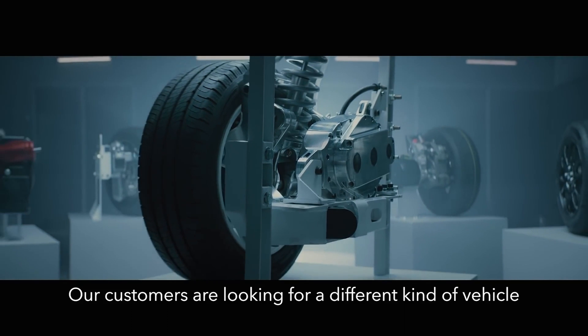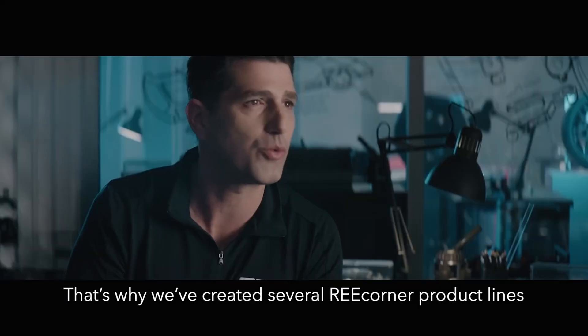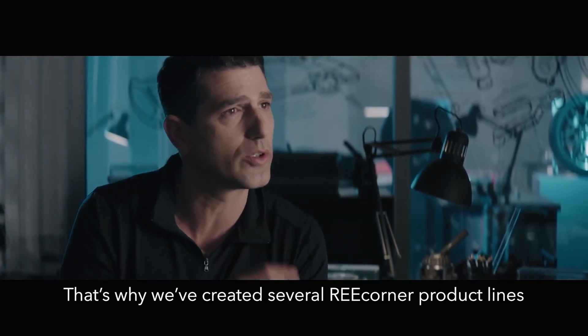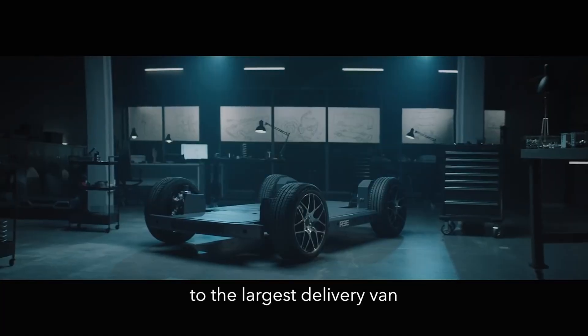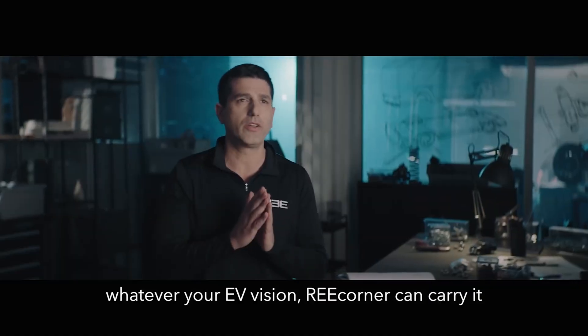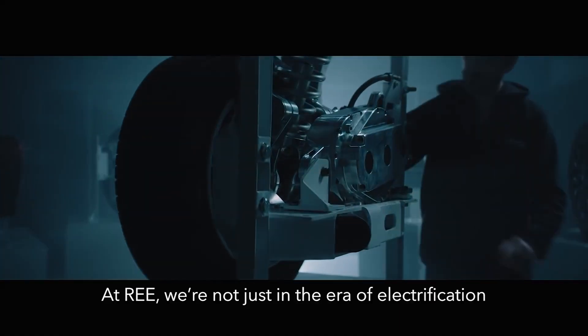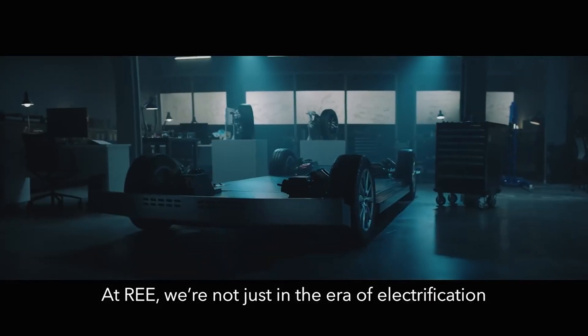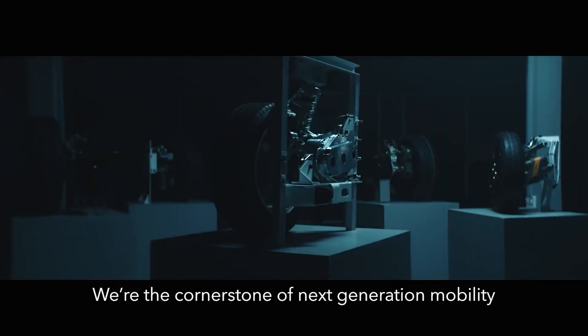Our customers are looking for a different kind of vehicle — one that is tailor-made to meet their needs. That's why we created several RE-Corner product lines, from the smallest last-mile delivery vehicle to the largest delivery van. Whatever your EV vision, RE-Corner can carry it and keep carrying it. We're not just in the era of electrification — we're driving it forward. We're the cornerstone of next-generation mobility. That's enough for today, and I'll see you in the next video.